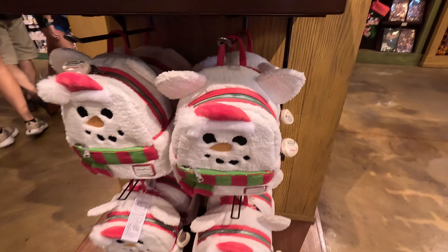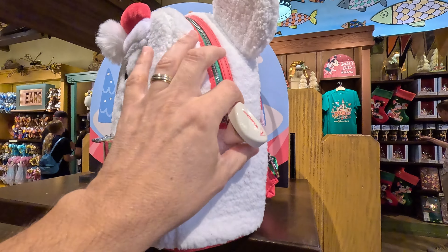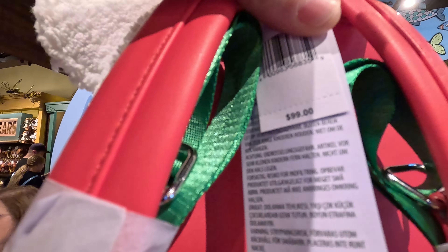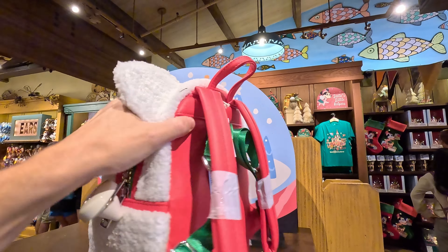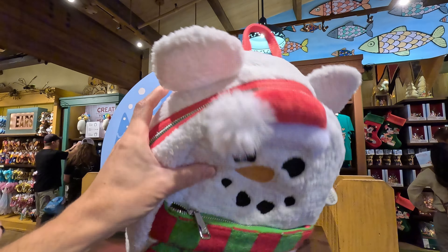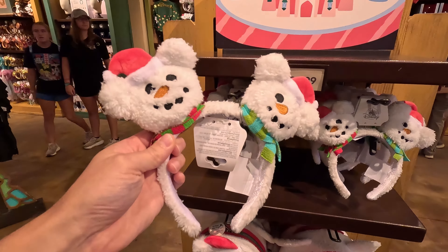Here we go — let's start off with this Loungefly, all new for this year. Look at this — very interesting. There's another Loungefly back there I'll show you in a few minutes. This one — wow — looks like $99. These Loungflys are really increasing their prices, but they are very nice. It's got the zipper here — usually on the inside there's a design. It's got all the lace fur. And look, a snowman — there you have it, Loungefly!